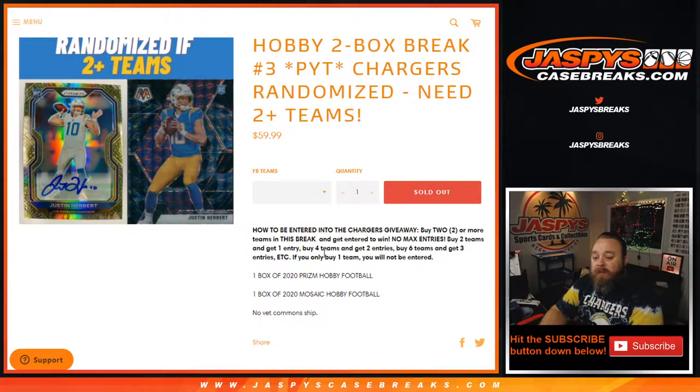Buy two teams, get one entry. Four teams, two entries. Six teams, three entries, etc. If you only buy one team, good luck, but it doesn't get you an entry for the Chargers.